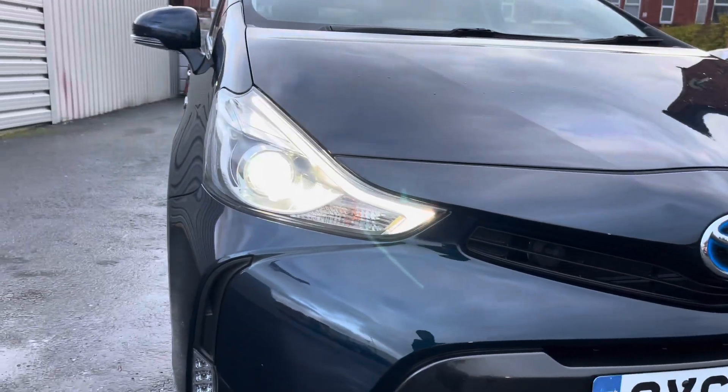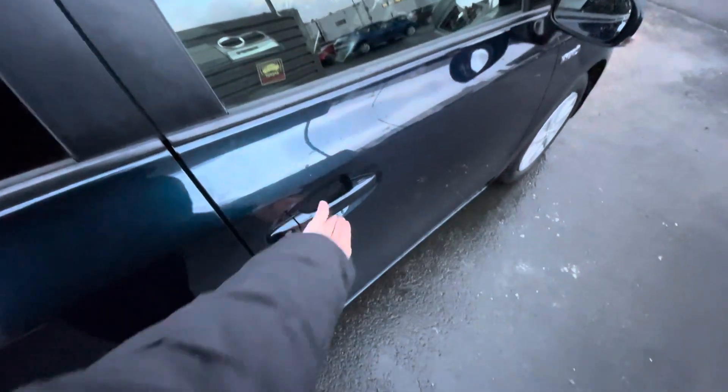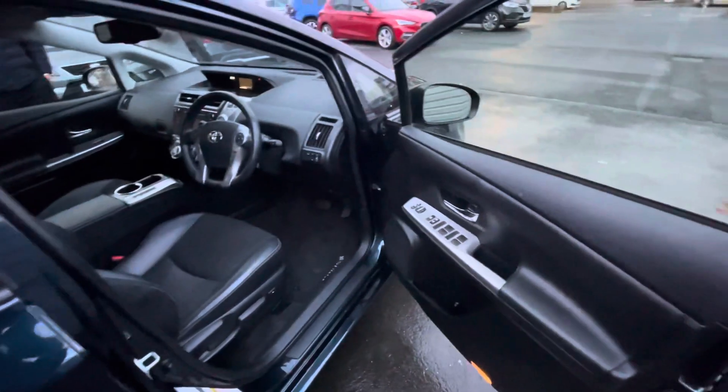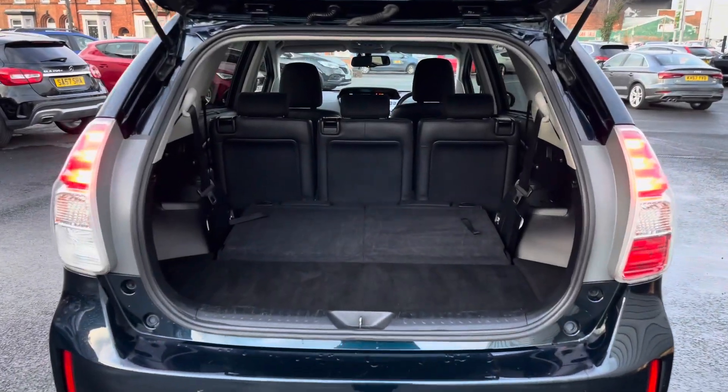You do have LED headlights which light up the road nicely providing you with great visibility. This Prius Plus comes with keyless entry and go making access into the vehicle much easier — you can unlock and start the vehicle without needing to take the key fob out of your pocket.